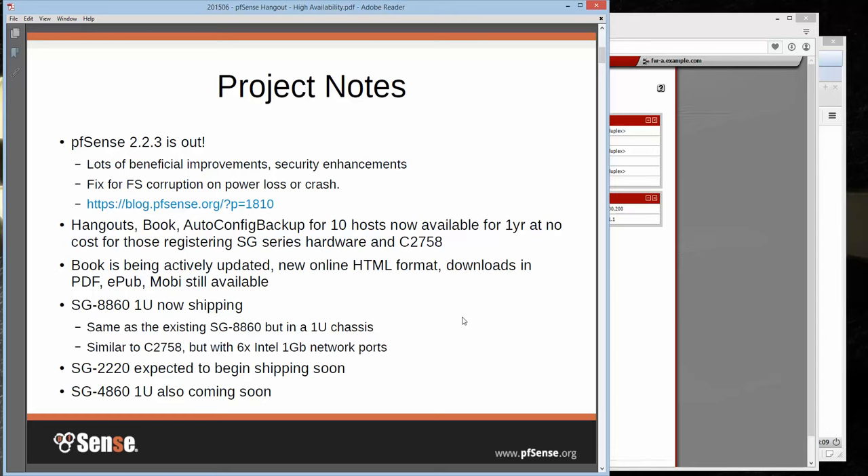We are actively in a push to get the book updated. We have changed it over to a different format — previously it was in DocBook, now we're building it in Sphinx. We're generating a new online HTML format, so it'll be pretty easy to browse through. But we are still going to have downloads for PDF, EPUB, and Mobi. The online HTML version will see updates quicker, and some tiers of access will only see the HTML version. But if you've got gold, you can get it all.